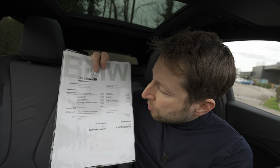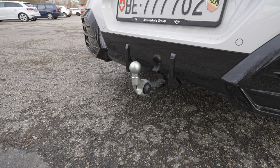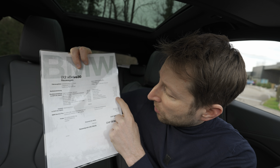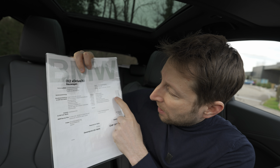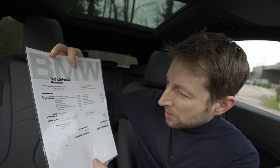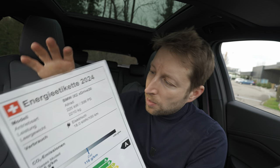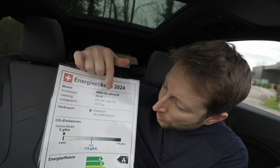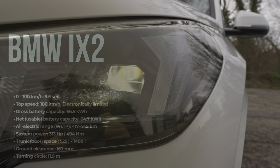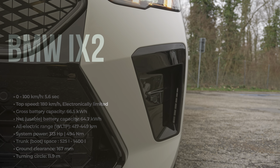Options on this version include: 20-inch M wheels (820 francs), a tow hook (1,270 francs), panoramic glass roof, and the Driving Assistant Professional (2,510 francs — I really recommend it). It also comes with the M Sport Package (5,000 francs) and M Sport Pack Pro. You get 10 years or 100,000 km of BMW Service Plus. Weight: 2,210 kg; estimated consumption: 18 kWh; zero CO2 emissions; power: 313 hp, 494 Nm; top speed: 180 km/h; 0–100 in 5.6 seconds.